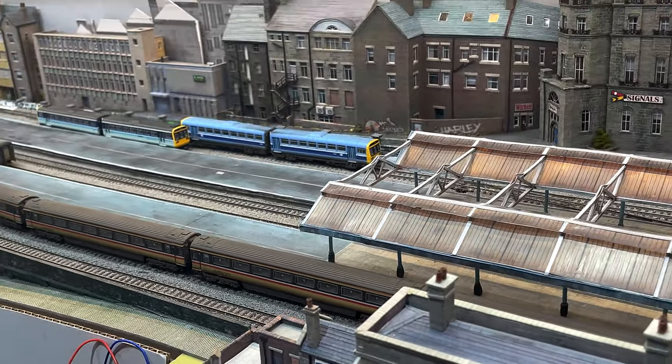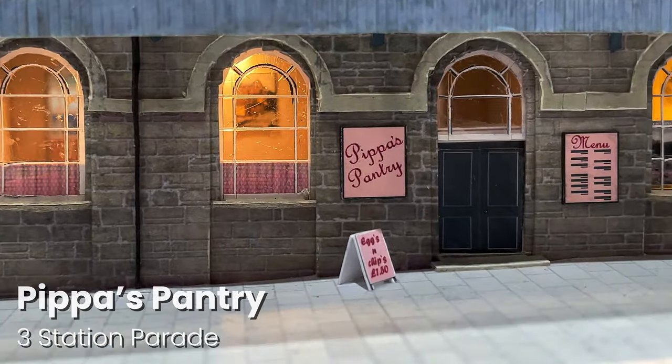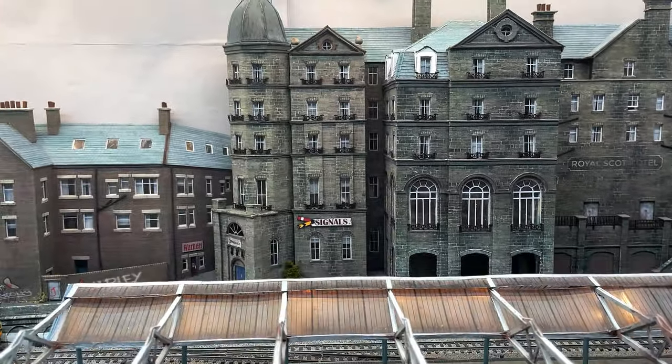If you're thirsty, do pop into Pippa's Pantry for a cup of tea. Maybe treat yourself to some rhubarb turpin — it was invented by Dame Flora Turpin just across the tracks in Grant's Tower of the Royal Scot.